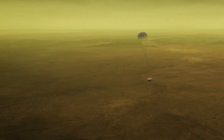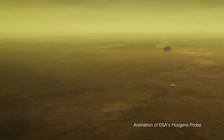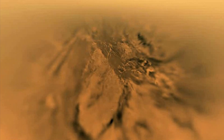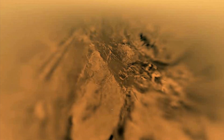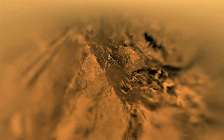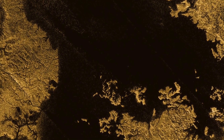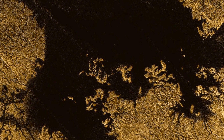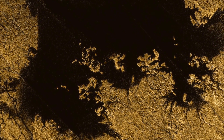The Huygens probe parachuted through in 2005 and we landed on the surface and we saw an amazing world. It was incredible how Earth-like Titan appeared. It had river channels, it had lakes, it had sand dunes. The only difference is it's very cold on Titan and the liquid that flows through Titan's rivers is methane instead of water.